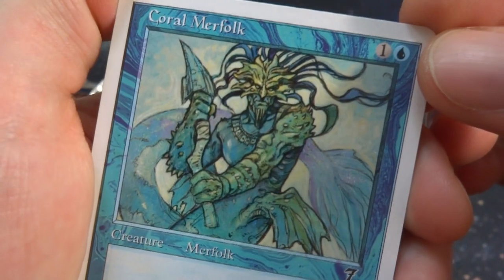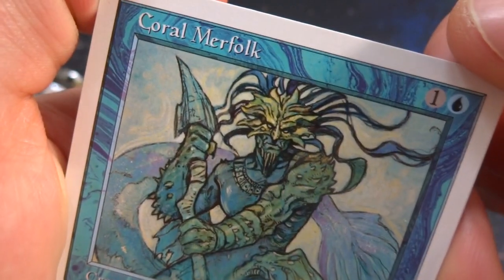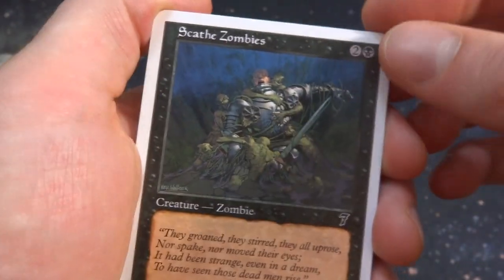Got Coral Merfolk — one and a blue for a 2/1 creature. It's a Merfolk, so great for tribal. It's got his trident or something like that, a crazy looking helmet and his long blue tail flowing in the background. Beautiful art by Rebecca Guay.